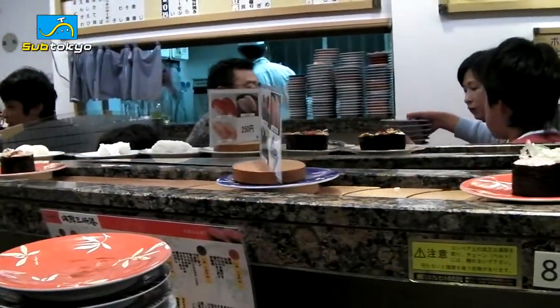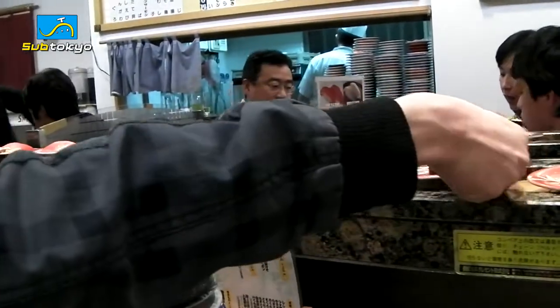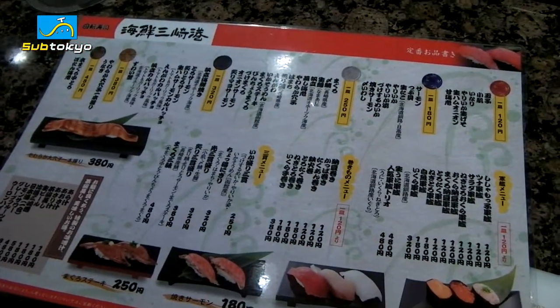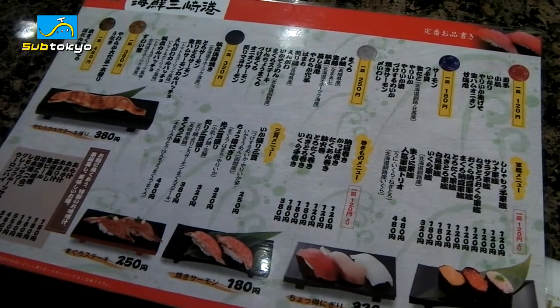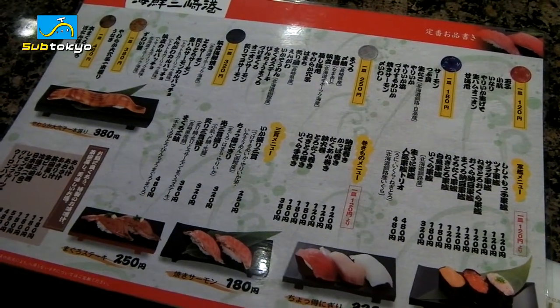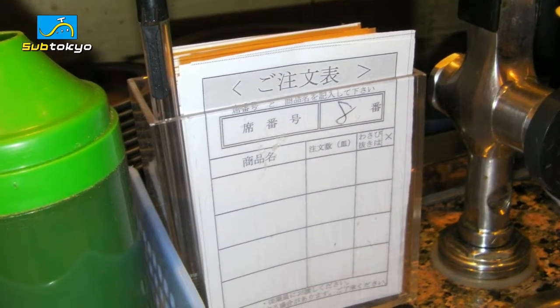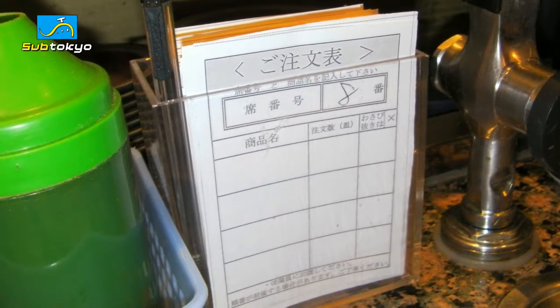So basically, these plates of sushi come to you. You pick them off the conveyor belt, place them in front of you, and eat away. While that's the main method of eating sushi in these types of restaurants, many places also carry menus which you can order directly from the chefs. If what you want doesn't come around the conveyor belt, or if you just want fresh pieces of sushi just made by the chefs, you can do this by asking the chefs directly, or writing on the order sheets that are provided.